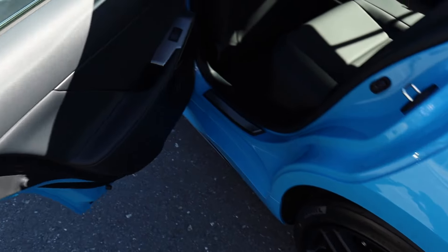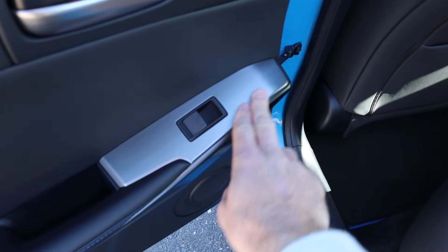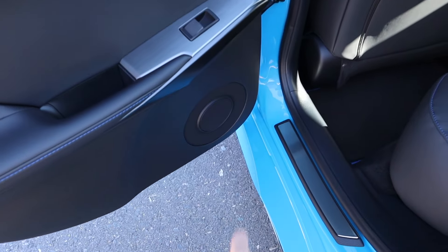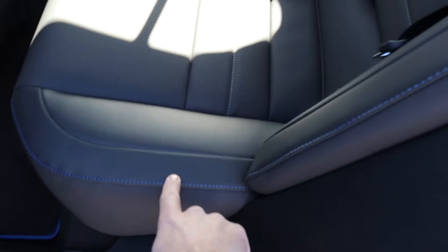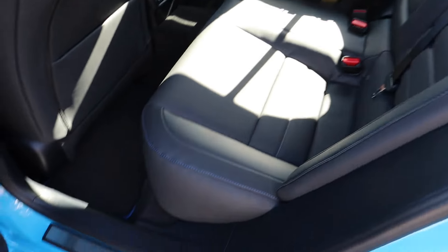As we work our way to the back seats, the door panel is pretty simple with a nice brushed trim accent surrounding the window control. Blue stitching is part of that package, and the speaker is located down below. You'll notice more of the blue stitching on the leather seats in the back as well. At 5'10", I have a good bit of space even with the front seat set at my height. You'll also notice blue piping for those floor mats.